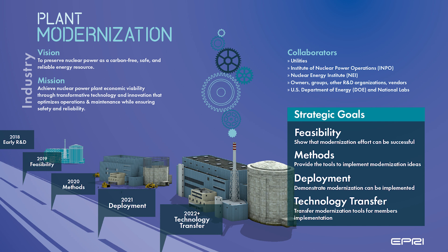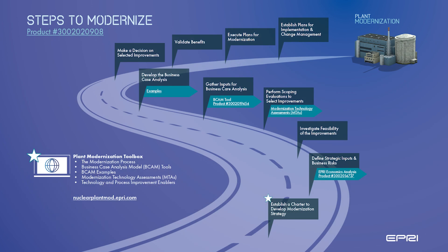Our research led us to create the Plant Modernization Strategy Development and Implementation Guide. This research provides guidance on how to strategically align and coordinate modernization efforts within a nuclear power plant or fleet, integrate internal processes to streamline modernization, screen and prioritize the hundreds of modernization technology candidates, evaluate and quantify the impacts of modernization improvements, implement modernization, and realize the value of modernization.